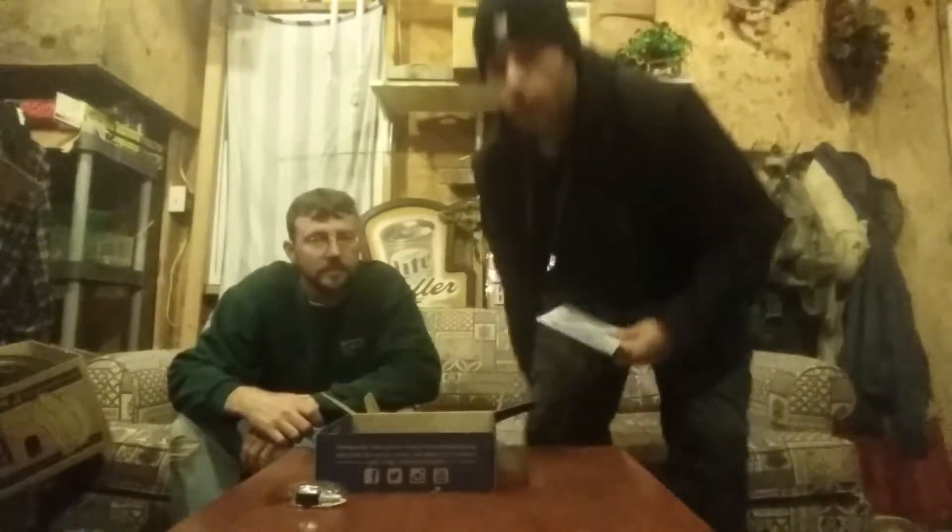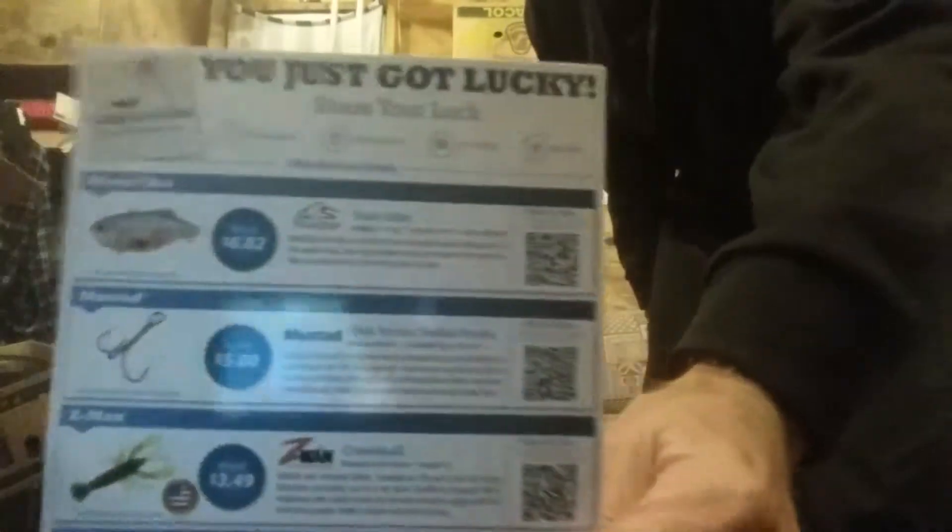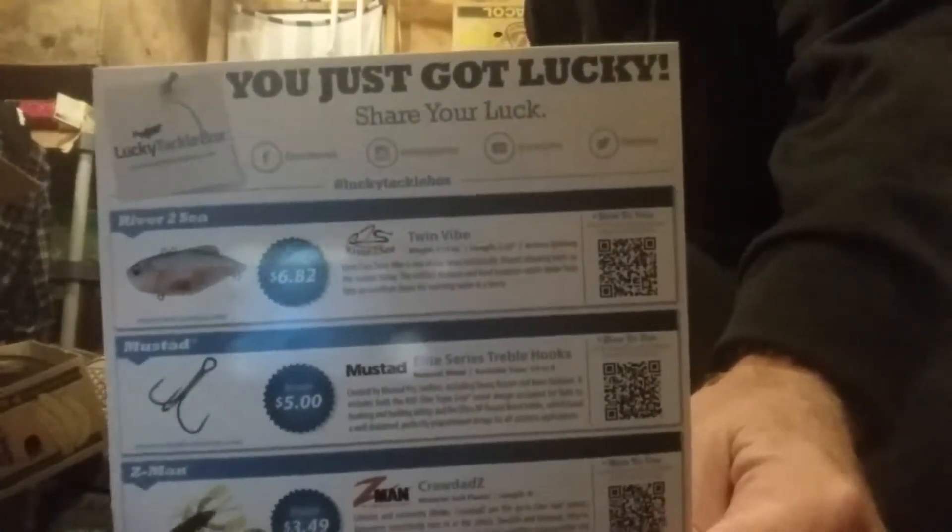River 2C retails at $6.82. It has a little thing I can scan with my phone to get more information on the lure and stuff like that.